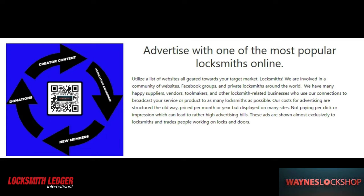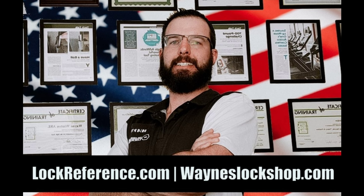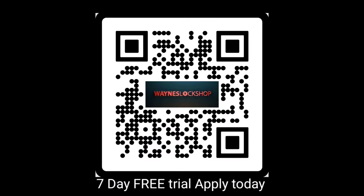For more information on how to be a sponsor or to help support the locksmith documentary, please contact Wayne directly at Tri-County Locksmith Service at gmail.com. For those looking to seek more education and become a locksmith, check out wayneslockshop.com — scan the QR code, apply today, and enjoy a seven-day free trial.